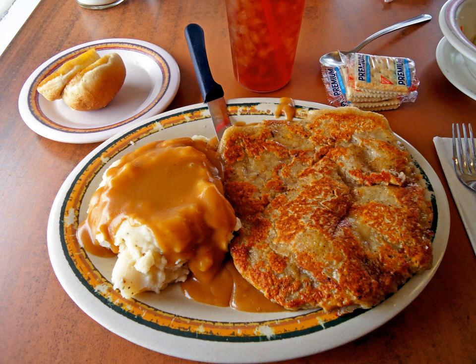Chicken fried steak is prepared by taking a thin cut of beefsteak and tenderizing it by pounding, cubing, or forking. It is then immersed in egg batter and dredged in flour to which salt, pepper, and often other seasonings have been added, called breading. Chicken fried steak is typically deep fried and served with a cream gravy, while country fried steak is typically fried in a skillet and served with a brown gravy.